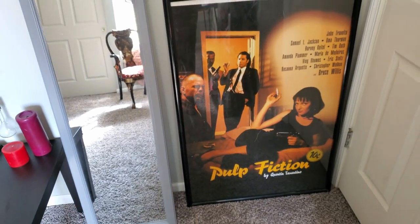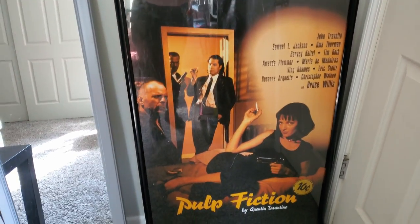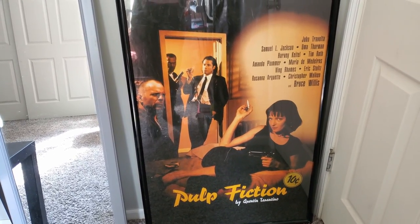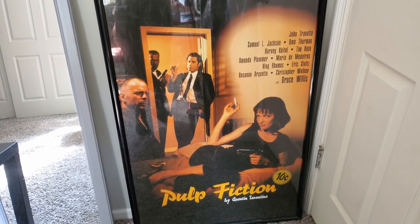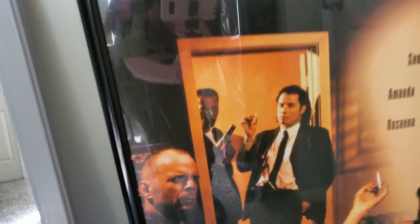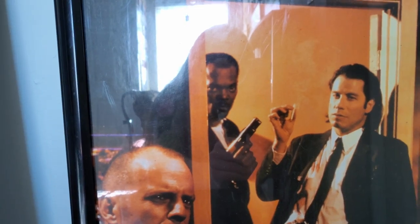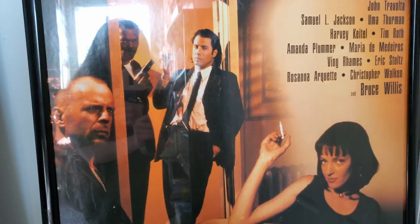Starting here, when you first walk in the room behind the door, I have this cool Pulp Fiction movie poster that I found at a garage sale for like $5 in this frame. I'm a big Quentin Tarantino fan. And my brother-in-law actually pointed out that this must have been like an early edition of the poster because you can see that Samuel L. Jackson's haircut is a lot shorter than it is actually in the movie. So a little nugget of trivia there for any other Pulp Fiction fans.